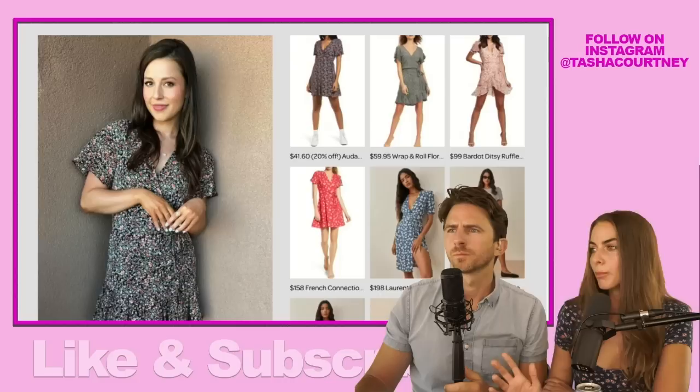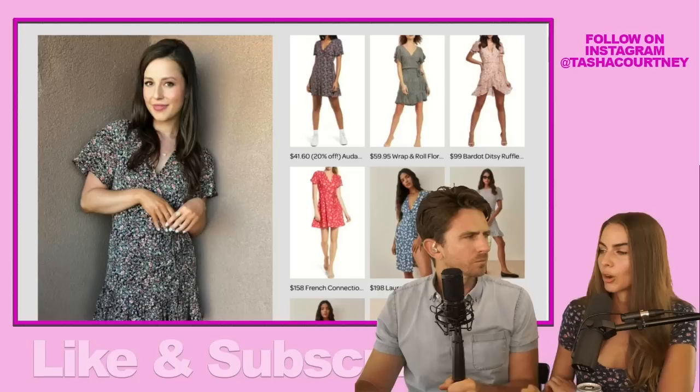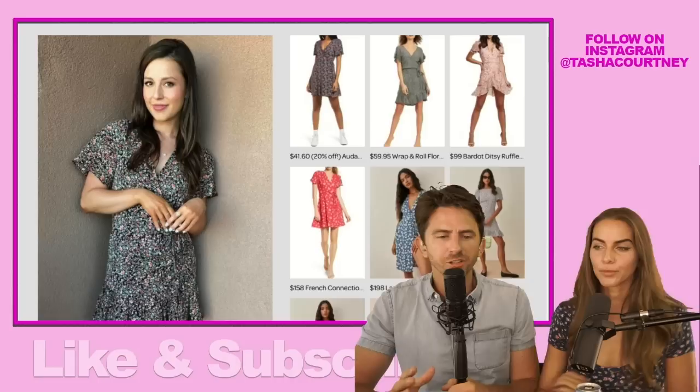I feel like little ditzy florals — the tiny print — kind of goes in and out of style, but it has been in style for a couple years and is still in style. The scale of prints kind of changes what's most popular. But yeah, this is super popular right now. You can find little ditzy prints like this cyclically — it comes in and out. So you can get deals like this thrift shopping at Goodwill or Plato's Closet.